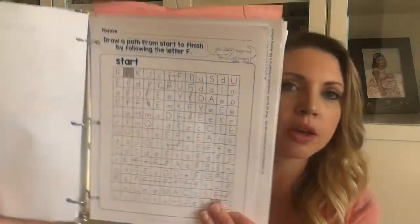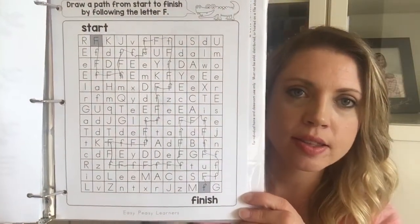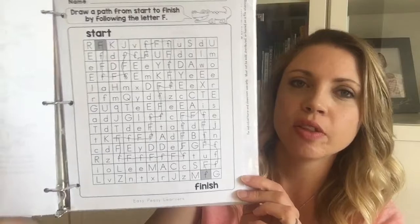As my daughter got a little older, I found some mazes from Easy Peasy Learners — this one was a bit trickier than the earlier mazes I'd shown. We did a wide variety of things and didn't stick with any one resource. I'll put all the links below the video so you can click and pick out things you think would be fun for your child.